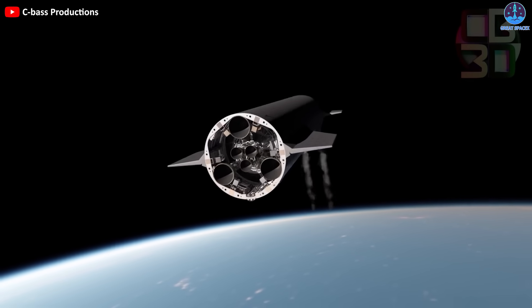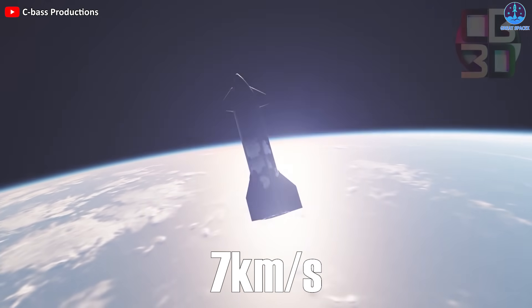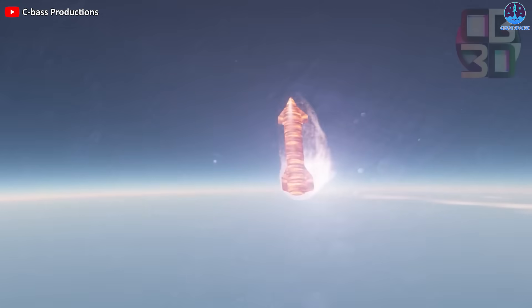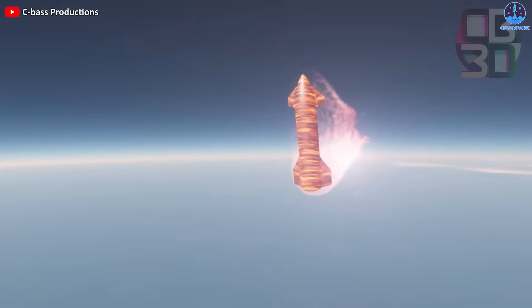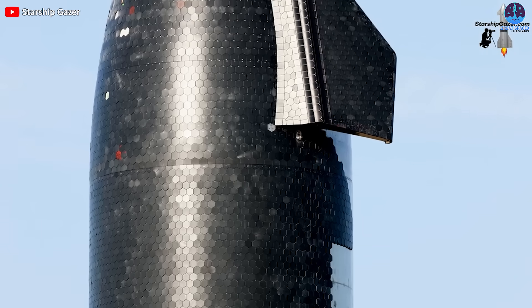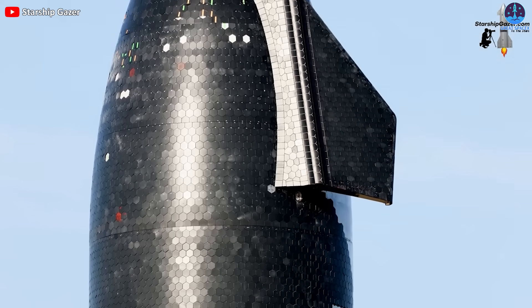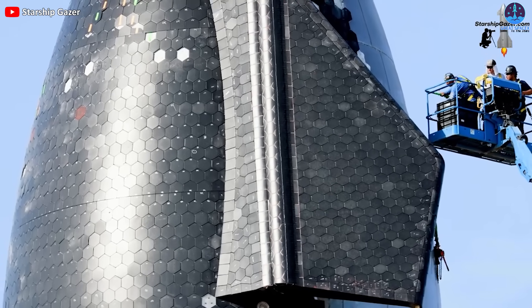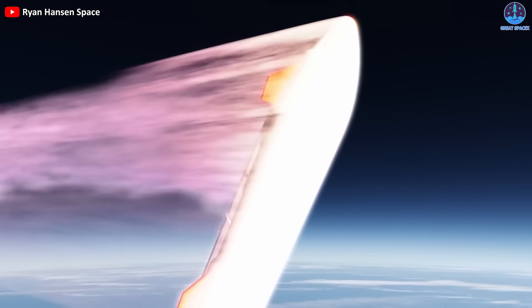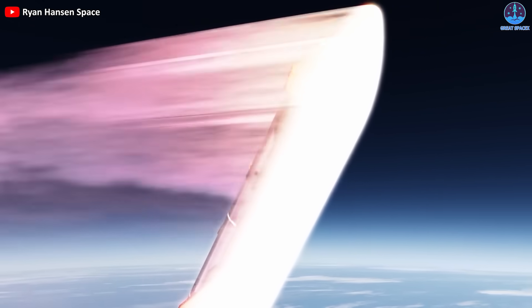Imagine a spacecraft flying at more than 7 kilometers per second and facing temperatures of over 1,600 degrees Celsius as it plunges through the atmosphere — it looks like a fireball, but it doesn't melt. The answer is heat shields, which protect the spacecraft and its crew from the extreme heat of reentry. Heat shields are made of special materials that burn off when they get very hot, creating a layer of gas that acts as a thermal barrier. Without them, the spacecraft would be destroyed.